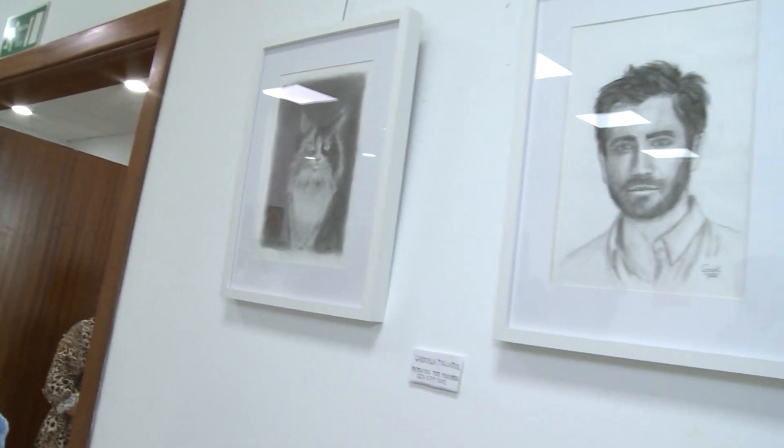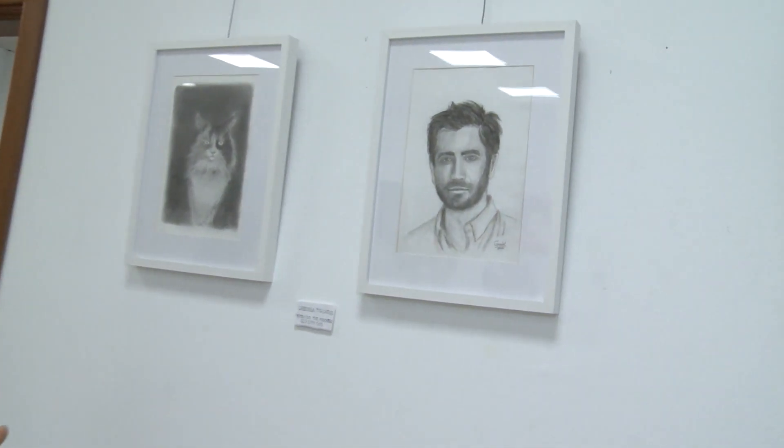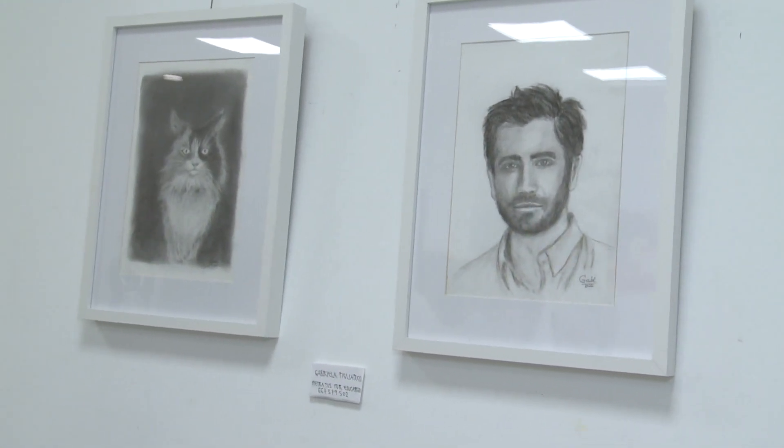And in the case of Jake, a very well-known actor, I went in the opposite direction — starting with white and giving shadows with charcoal. And there is also another picture in acrylic, of a very famous painter.